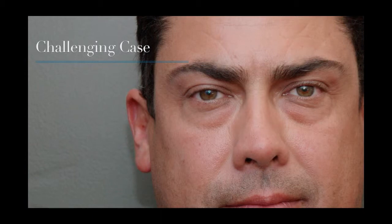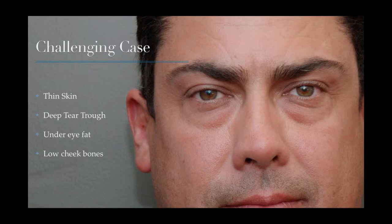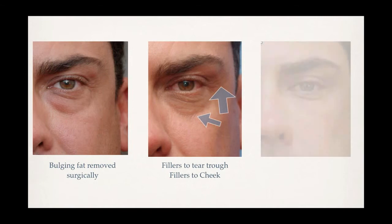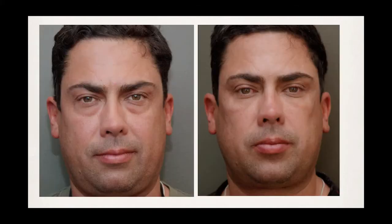This is an example of a challenging case where we use fillers. It's challenging because he has several things going on: thin skin making the area dark, a deep tear trough, bulging fat under the eye, and low cheekbones. Our office is able to offer a combination of non-surgical and surgical options. First, we removed some of the bulging fat from his eyes, but he still had indentations and low cheekbones. Next, I added fillers to both the tear trough and cheek area. Through this combination of procedures, we removed the shadowing, removed the bulging fat, and augmented his cheekbones to give him a better look.